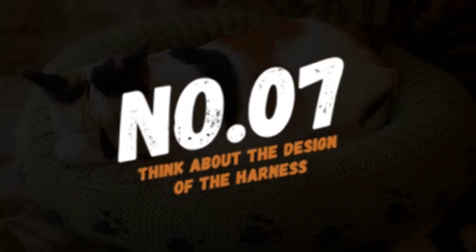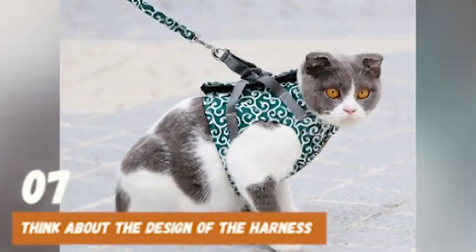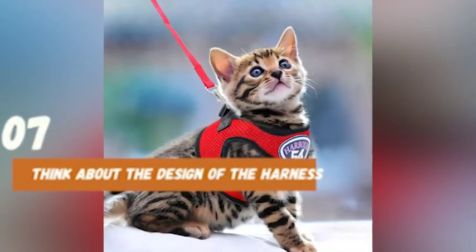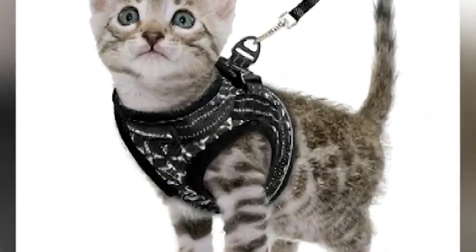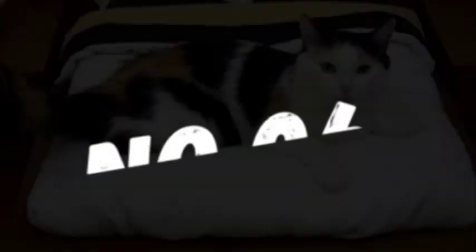Number 7: think about the design of the harness. There are several types of cat harnesses available, including vest harnesses and H-style harnesses. Vest harnesses are great for cats who are new to wearing a harness, as they provide more coverage and support. H-style harnesses, on the other hand, offer more freedom of movement and are great for cats who are more experienced with harnesses.